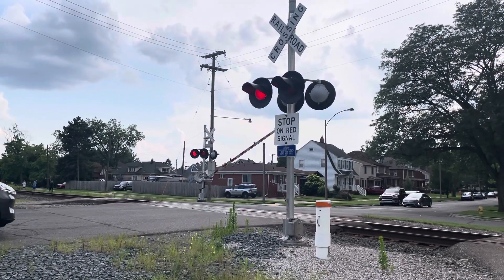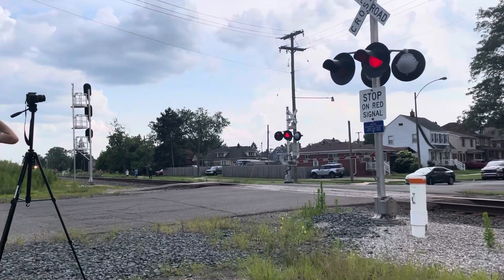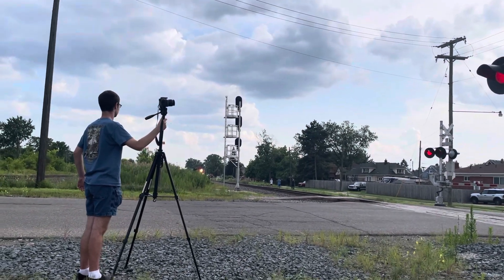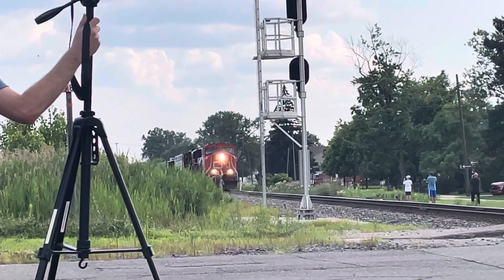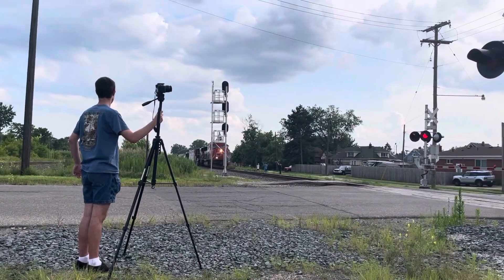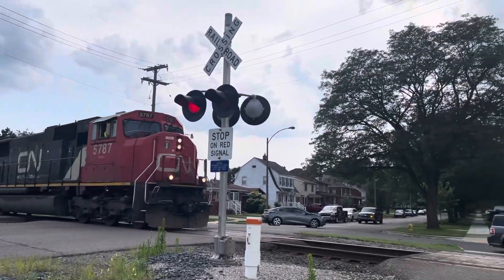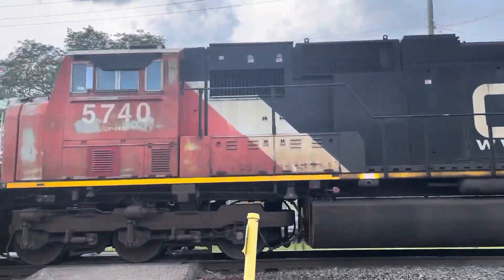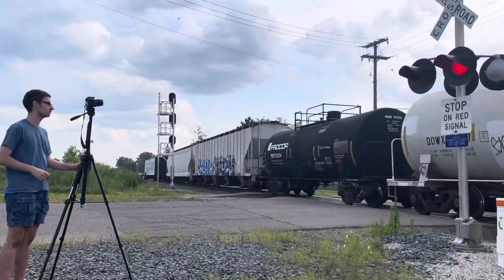Here he comes. Oh, it looks like a SD75I lead unit — yup, it is. It's 5787. 5787, it's 5740. Only a short train.